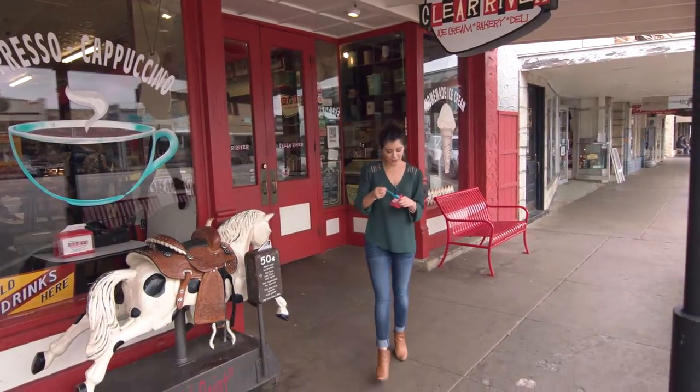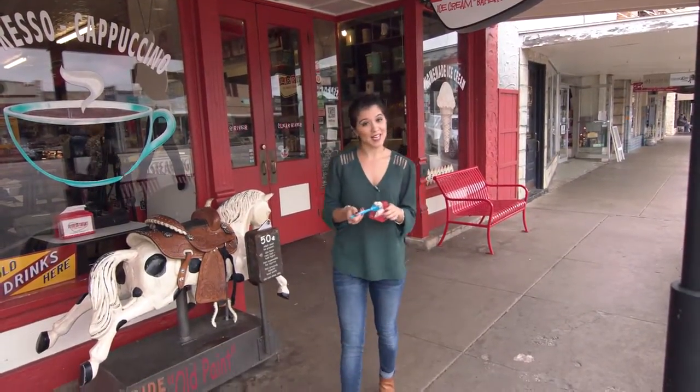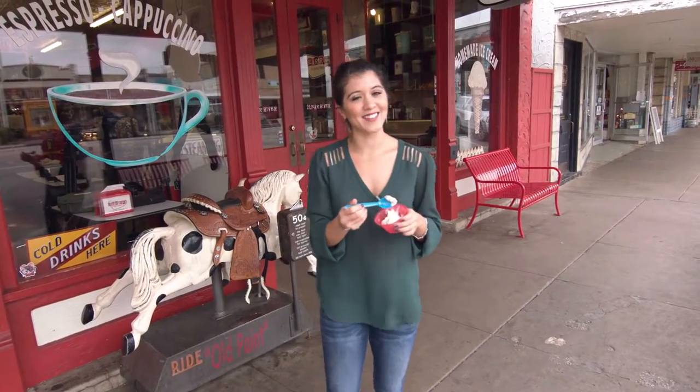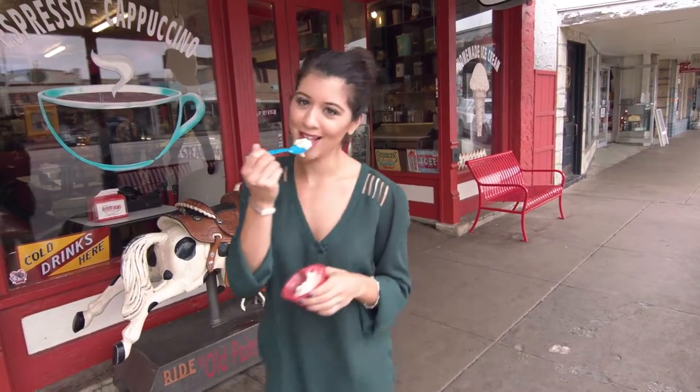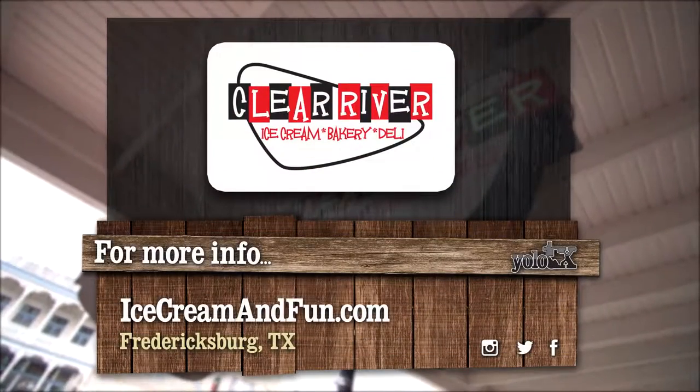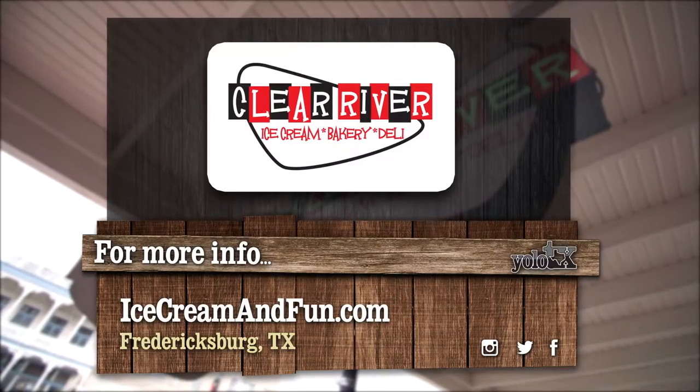Now that I've maxed out my sugar allowance for the month, it's time to hit the road. So next time you're in Fredericksburg, make sure to hit up Clear River — your taste buds and your dentist will surely thank you. Headed to Fredericksburg? Go to icecreamandfun.com for directions and information.